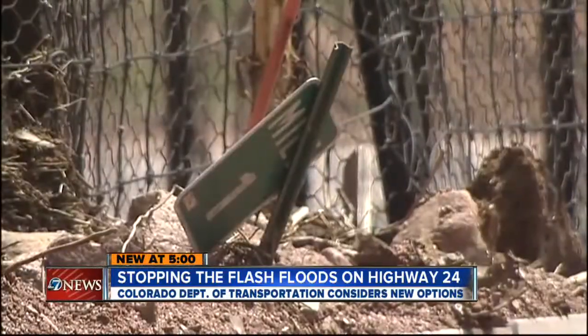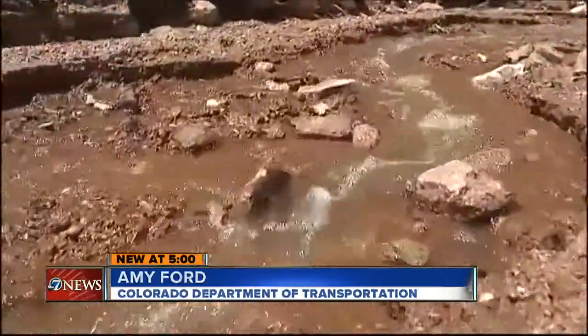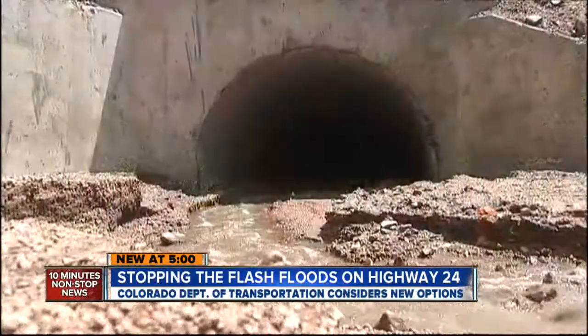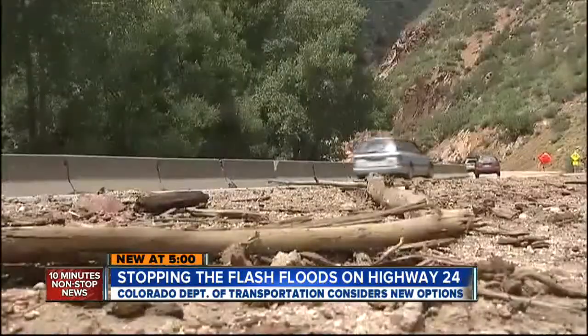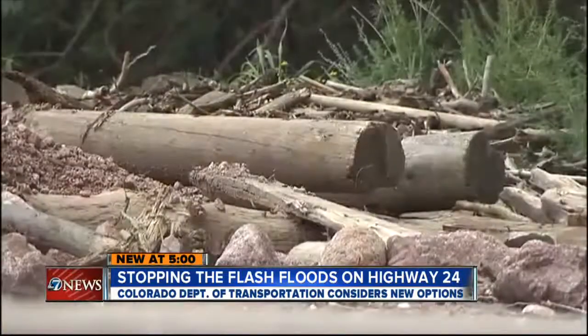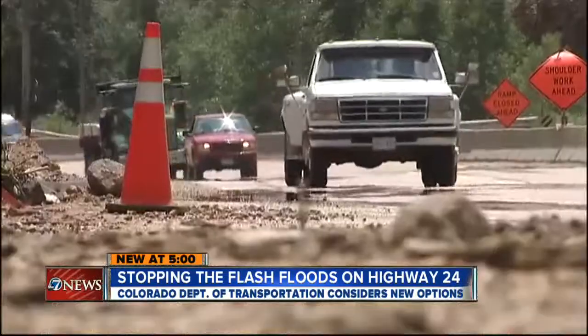One of the things that CDOT is focused on is how to make U.S. 24 as safe as it possibly can be. Amy Ford says CDOT is focusing on stabilizing slopes alongside the highway and clearing drainage areas. They've budgeted $2 million for that, and are planning to ask for $5 million more to continue that work and to make necessary repairs.